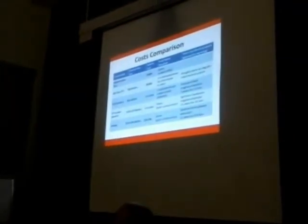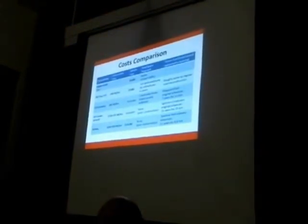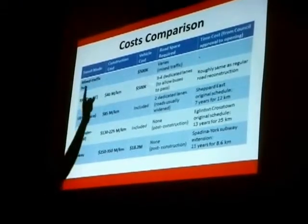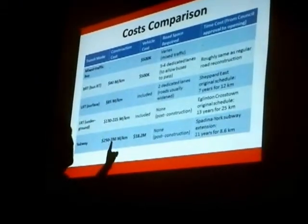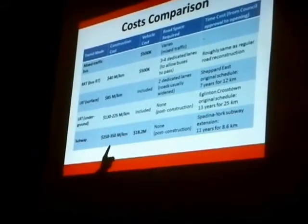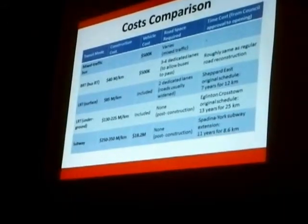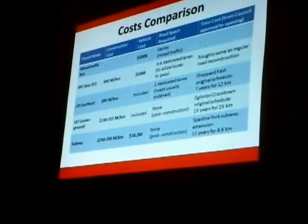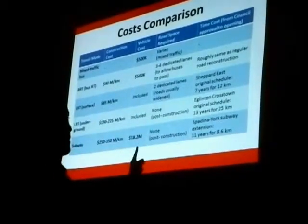I'm going to talk about this really quickly because we are running out of time. I wanted to show you the cost comparison between all the different modes. We've got the construction cost for all these different modes, in millions — and these are estimates because it really depends on a lot of things. Like if you're tunneling through sand, it's different than tunneling through rock; there are different costs.